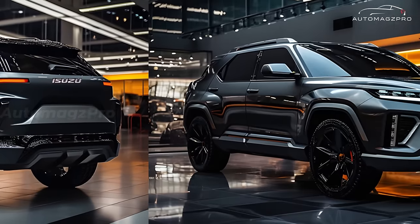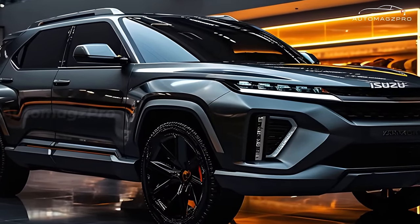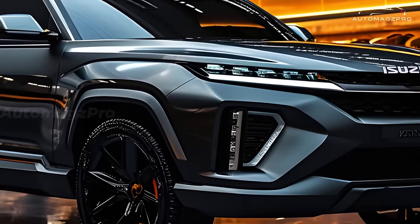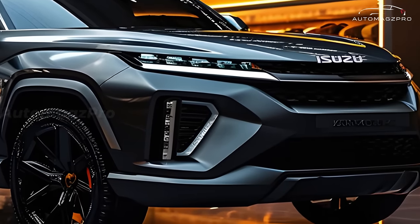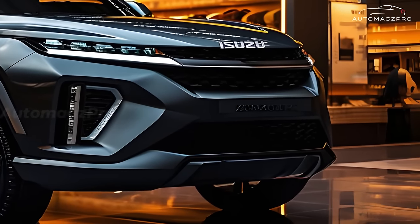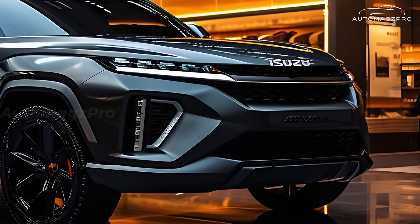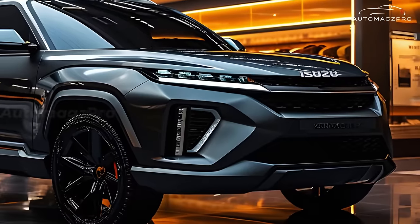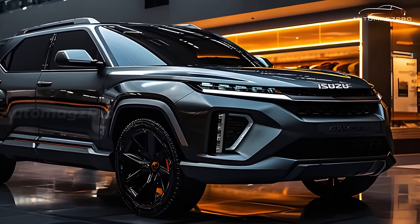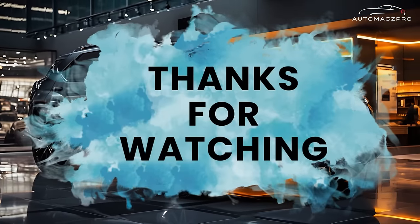The price is expected to range from 800 million to 1 billion Vietnamese dong, which is higher than the current version. The launch is projected to take place somewhere in the middle of the third quarter of 2025. Please note that the information provided is a forecast gathered from unofficial sources, and the Isuzu MU-X 2025 has not been officially announced by the manufacturer.